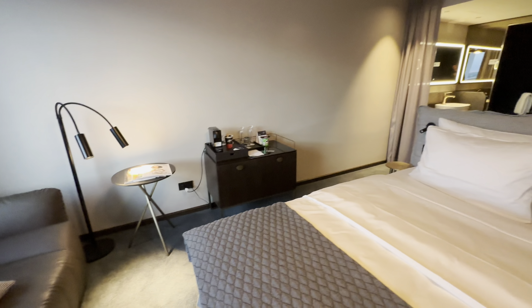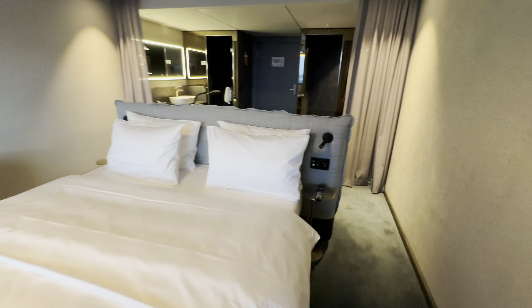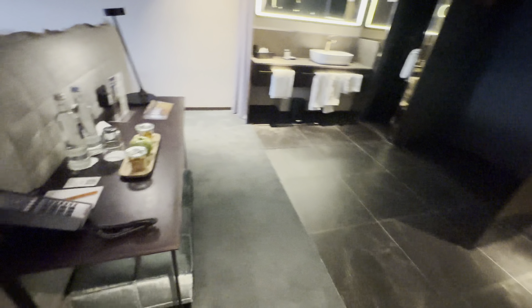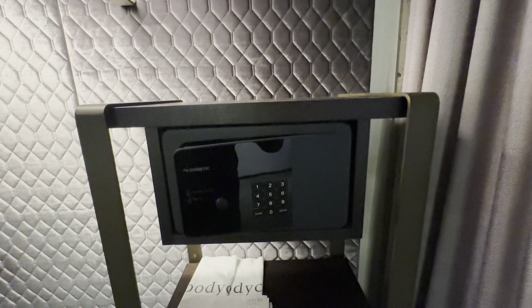I'll try and check out the view from the rooftop. I think there's a rooftop sky bar or something like that, so we'll try and check that out before it gets too dark — I'll head up there next. Telephone there, got some storage here, hangers, and a safe.